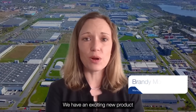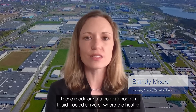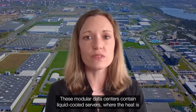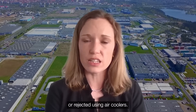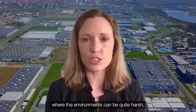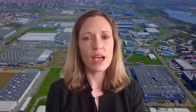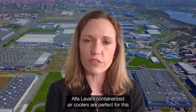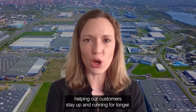We have an exciting new product to help smaller, edge and container based data centers. These modular data centers contain liquid cooled servers where the heat is either reused using heat exchanger technology or rejected using air coolers. These modular data centers are often in remote locations where the environments can be quite harsh, making maintaining temperatures a real challenge. Alpha Laval's containerized air coolers are perfect for this because of their reliability and efficiency in all environments, helping our customers stay up and running for longer.